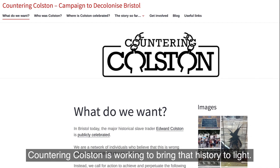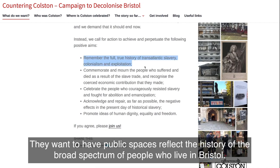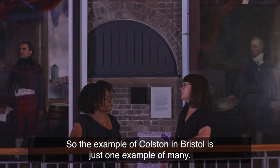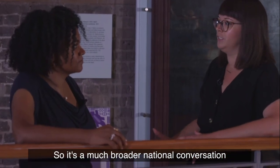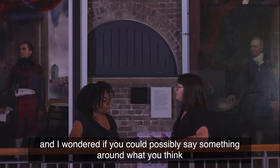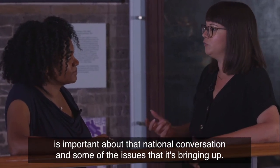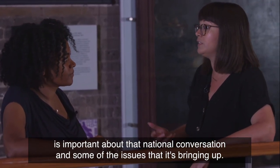Countering Colston is working to bring that history to light. They want public spaces to reflect the history of the broad spectrum of people who live in Bristol. The example of Colston and Bristol is just one example of many — it's a much broader national conversation, raising important questions about what that conversation means and the issues it's bringing up.